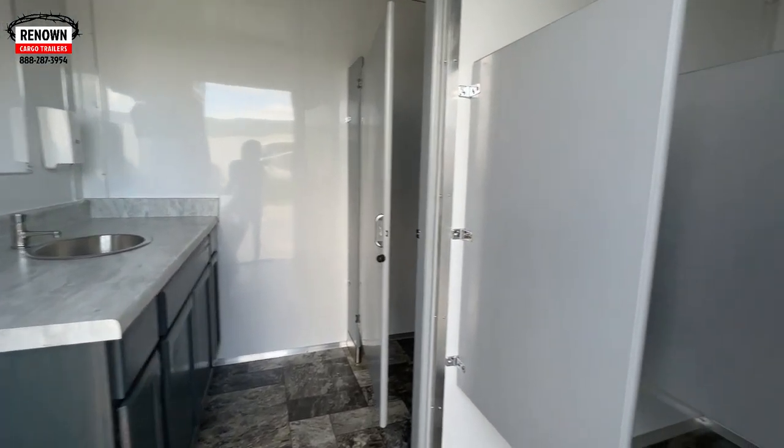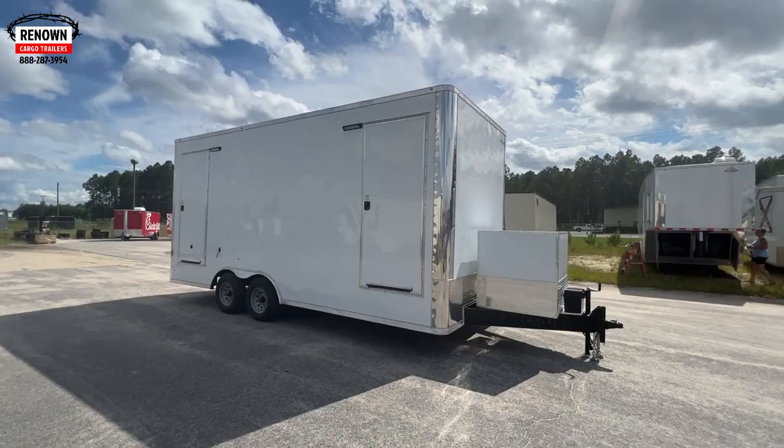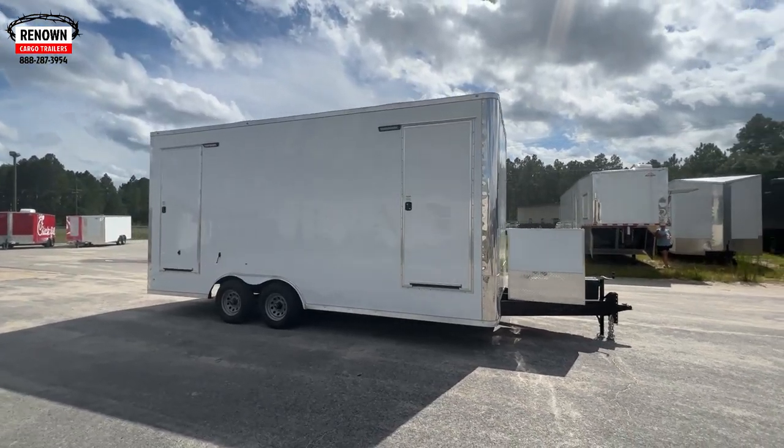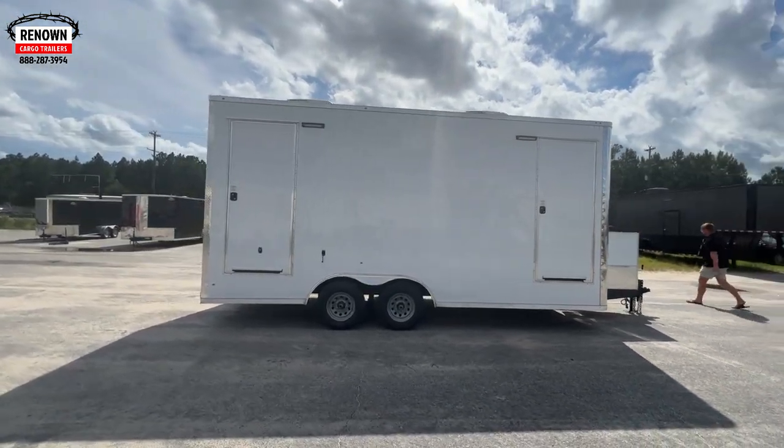This trailer is actually going to a rec department. They're going to be using it when they have big events at baseball games. But the sky's the limit — I've seen them at concerts, events, race car events, weddings. If you're wanting to get into a side business and rent these trailers out for different events, it's a great way to generate more revenue for you and your family. The people I know doing this are doing amazing.